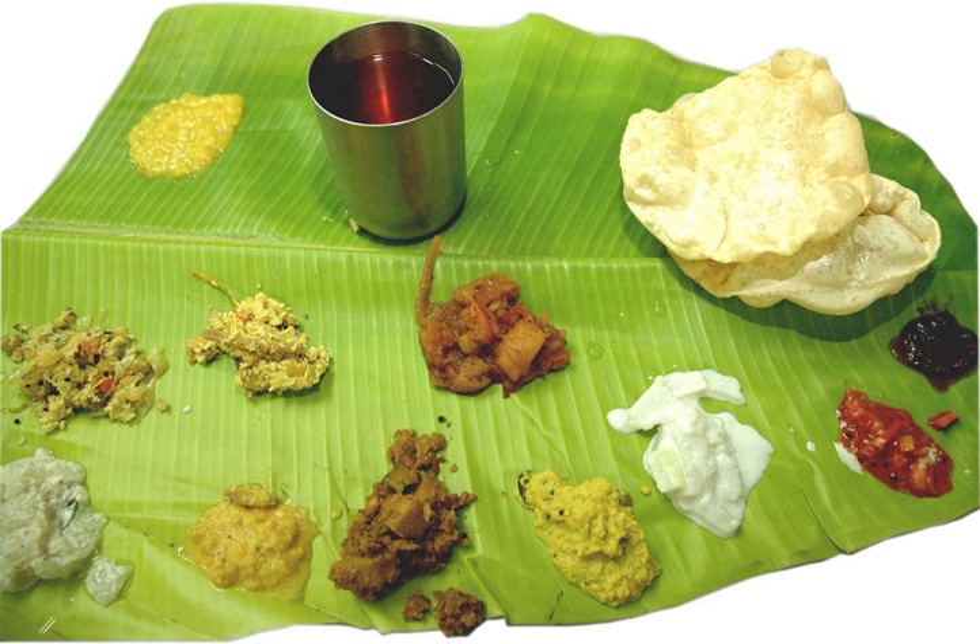Thambuli is generally prepared mild and not spicy. Fundamentally, thambuli has a few simple whole spices, roasted and ground with seasonal vegetables or herbs added to buttermilk or curds. Tambuli is another authentic Karnataka recipe.